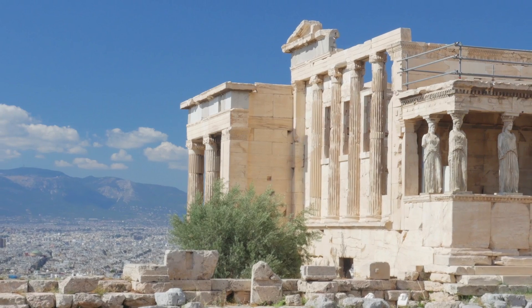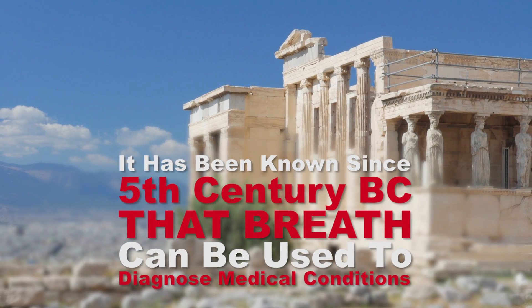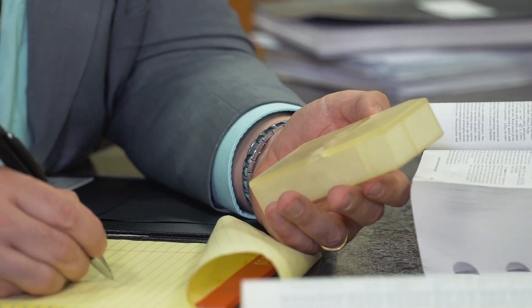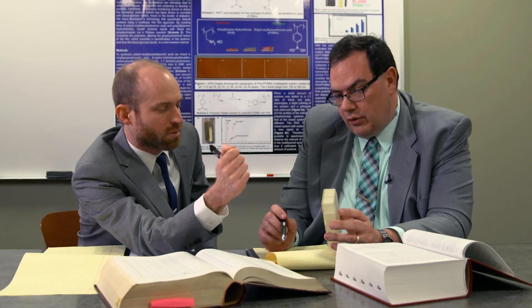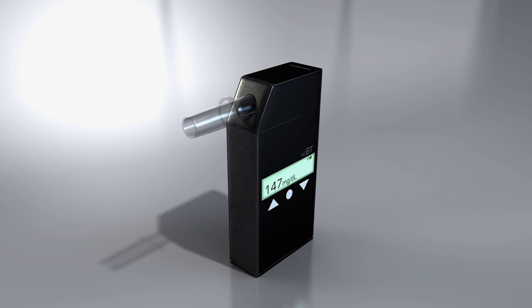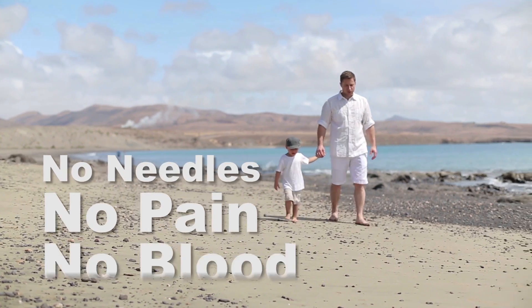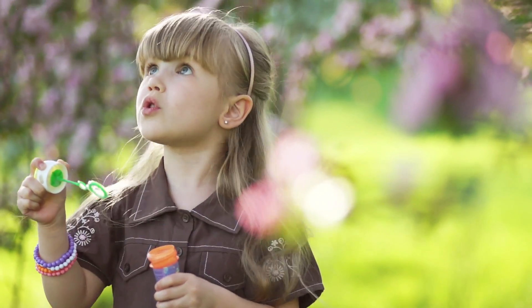It has been known since the 5th century BC that an individual's breath can often be used to diagnose medical conditions. Based on studies proving a correlation between breath acetone and blood glucose, New England Breath Technologies LLC has developed the first truly non-invasive medical device for monitoring blood glucose levels in patients with diabetes. No needles. No pain. No blood. It's as easy as exhaling.